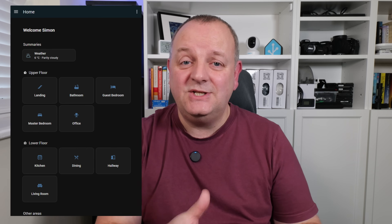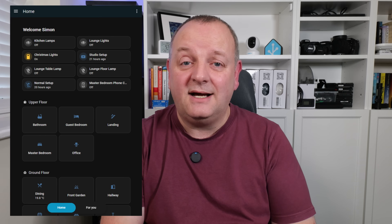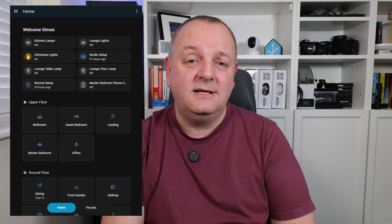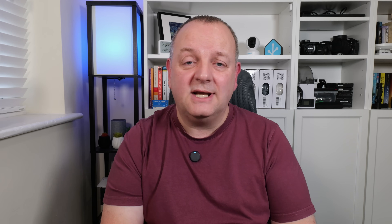First off, we've got an update to the Home Dashboard that was introduced recently. Now you have summary cards at the top of the dashboard, as you can see here on my test system. It looks a little bit different to my live one and the idea is that you'll get things like lights, climate, weather, security, etc. shown here, just like in the example on the release notes. Worth noting that this is just for mobile and that the desktop experience will stay as it is.